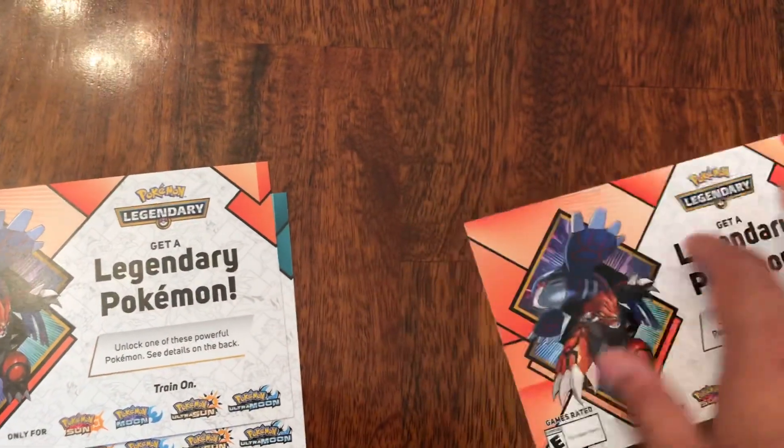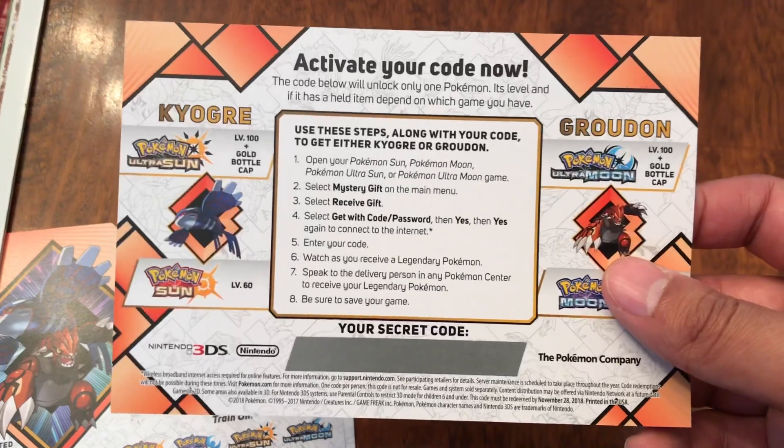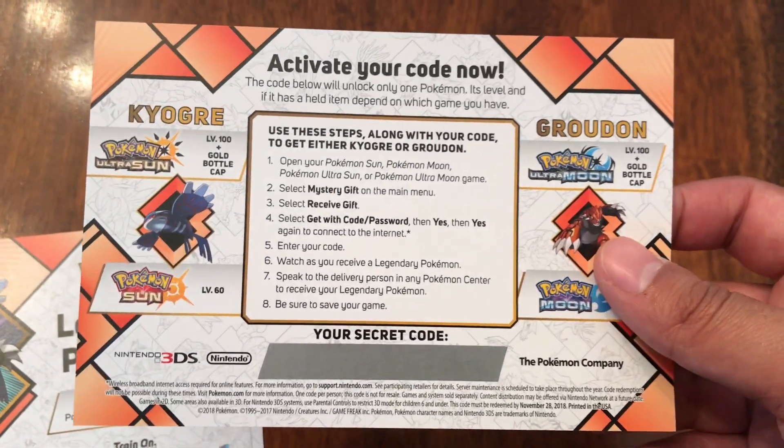I actually like the fact that they made the cards bigger than the smaller ones. They look really different, but obviously they have the secret code in the back, and you go into the Mr. Gift, have it with the Wi-Fi, and then get the Pokemon through that way.